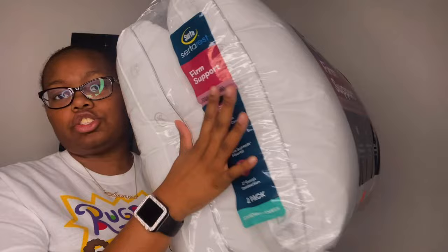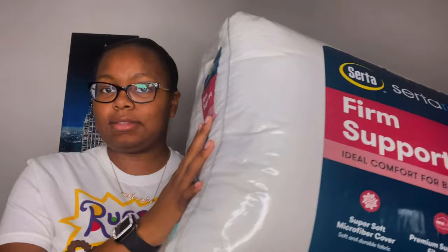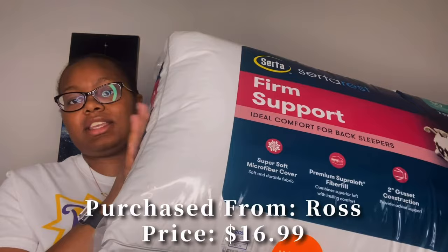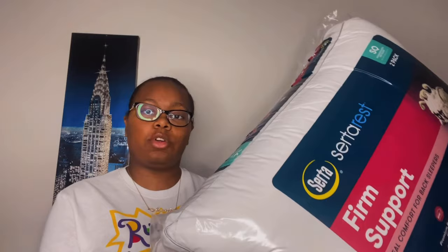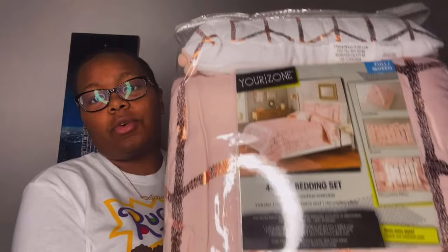The next thing I have are these jumbo size sleeping pillows. They came in a two-pack and are standard size for a full size bed. The brand is Sertapedic and I got these from Ross for only $17. I've slept on these pillows many times and they are very comfortable. I'm really glad I found these at Ross because I wanted something new and different for my new bed.